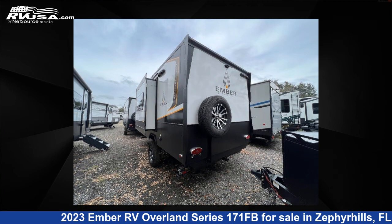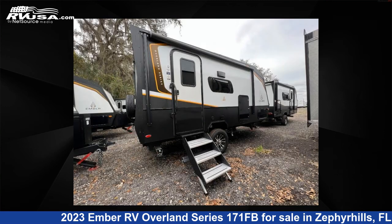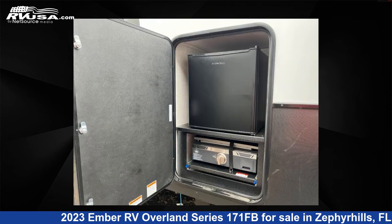For more information and pricing on this unit, and to see all units available for sale by Optimum RV, Zephyrhills, visit RVUSA.com. We'll see you next time.